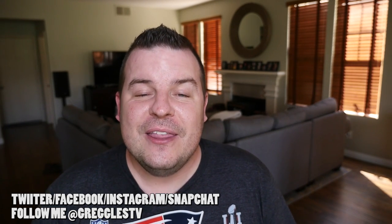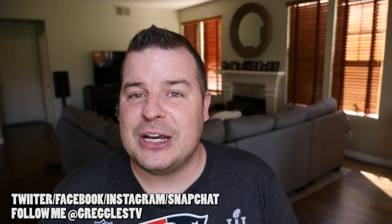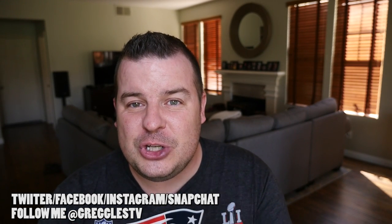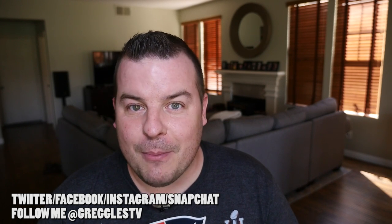Thanks for watching guys, I will see you down the road. If you didn't see yesterday's news video, make sure you check it out. Also check out the video I released earlier today on the Bionic Action Grips — they're about $20, work with Xbox One controllers, and help you get a better grip and shoot faster. Check that out if you're a gamer.